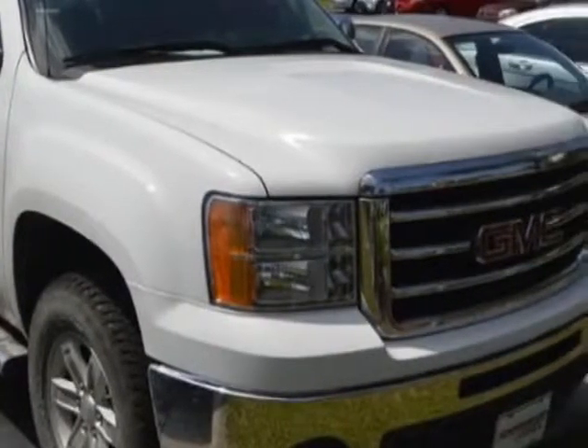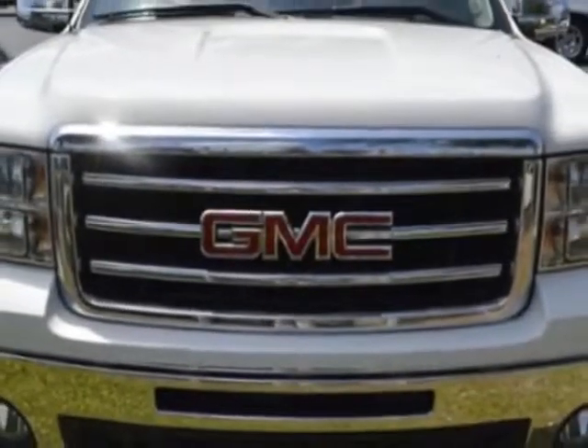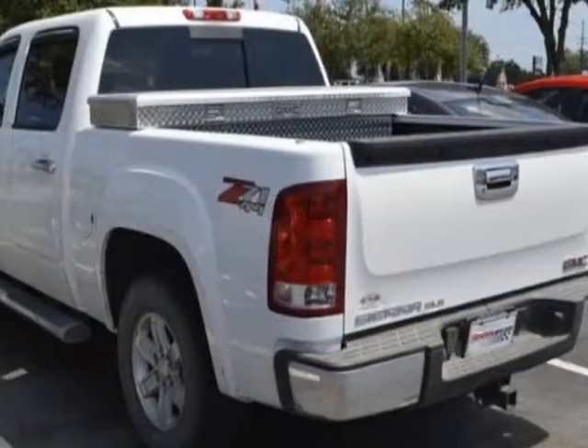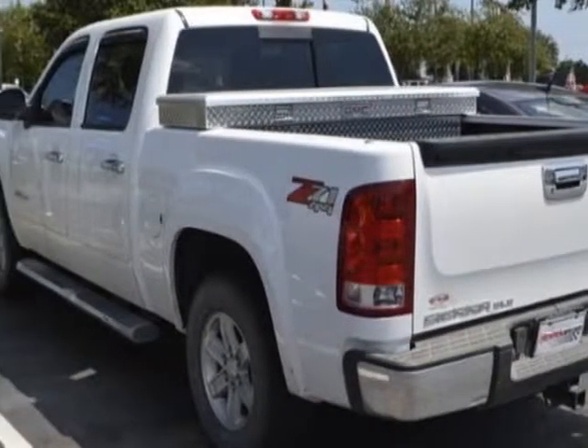For your protection, a warranty is available for this vehicle. The Sierra 1500 boasts an engine and has a 4-speed automatic transmission.